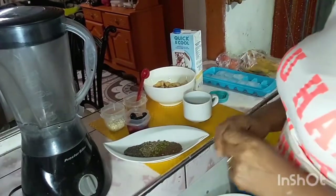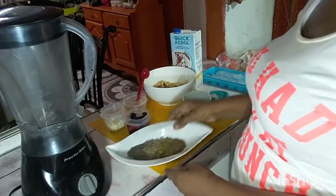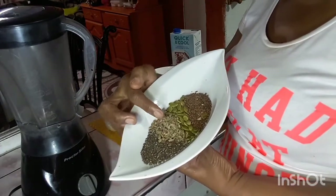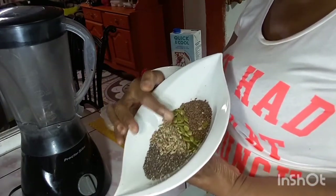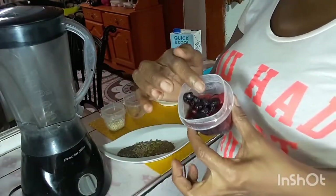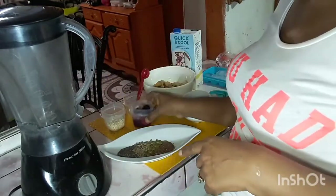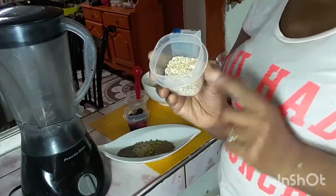For today you will need a blender because we are doing a smoothie. Here I have my chia seed, my sunflower seed, my pumpkin seed, and my flax seed. Here I have my blueberries and my strawberries and these are frozen — I took them from the refrigerator earlier on. This is about two teaspoons of oats.